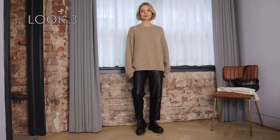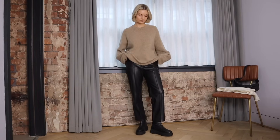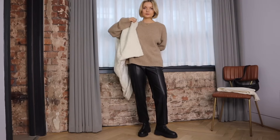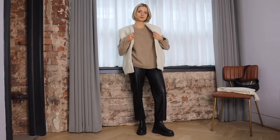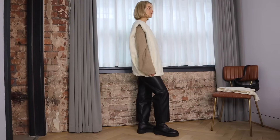On to look number three and this is a look I wore last week actually. This one is all about having fun with those autumn winter textures. I've gone for my faux leather trousers and oversized neutral knit. Bruno's come to say hi — I think he thinks we're going out! I always reach for my leather trousers around this time of year and the oversized knits add a cosy feel to the look.